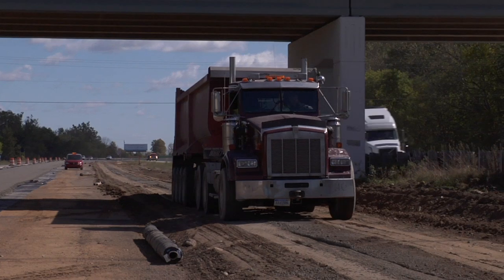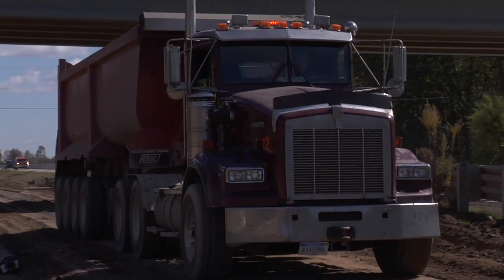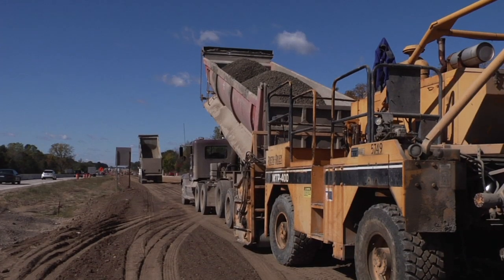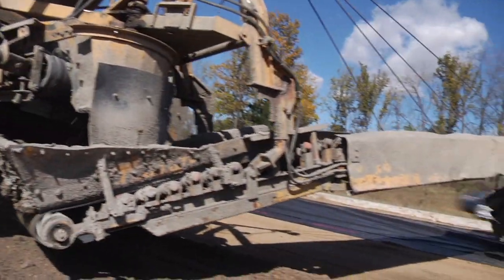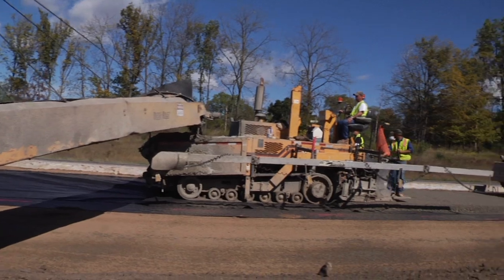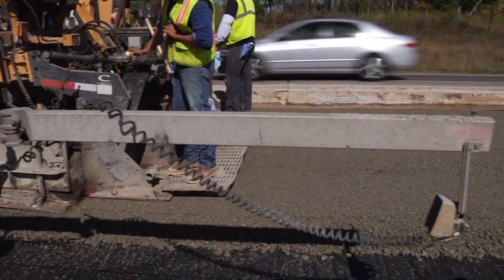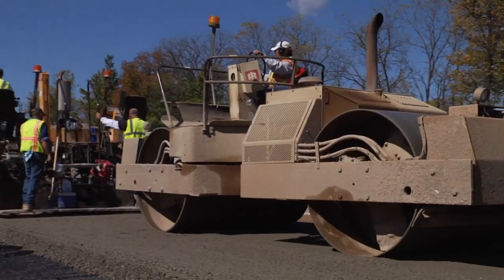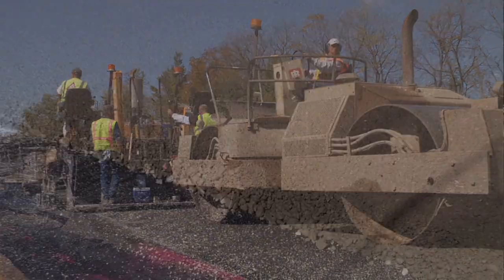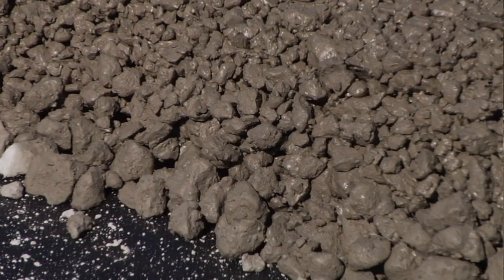From the pug mill, the trucks bring the cement treated permeable base material out to the construction site where they dump the material into a belt placer, which takes the material over to an asphalt paver. The asphalt paver places the material down to grade. Then the material is rolled with a ten ton steel wheel roller two passes to its final density.